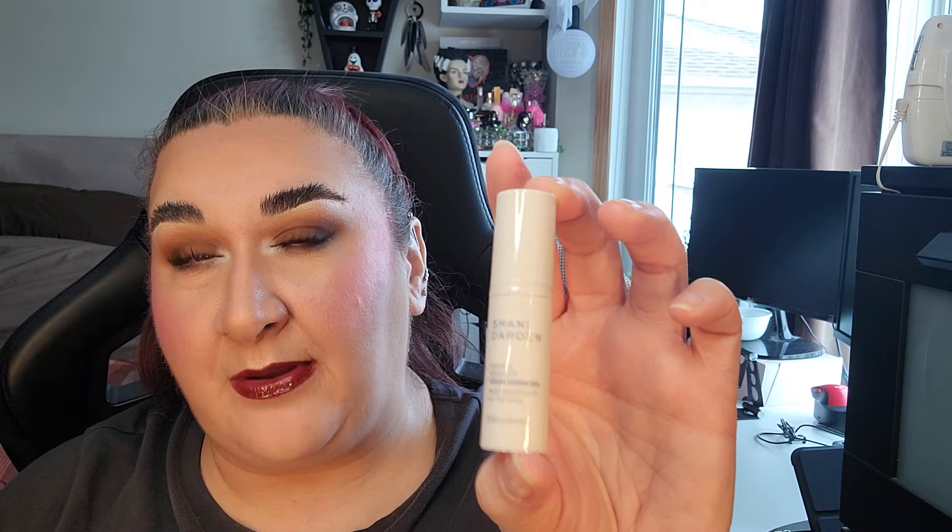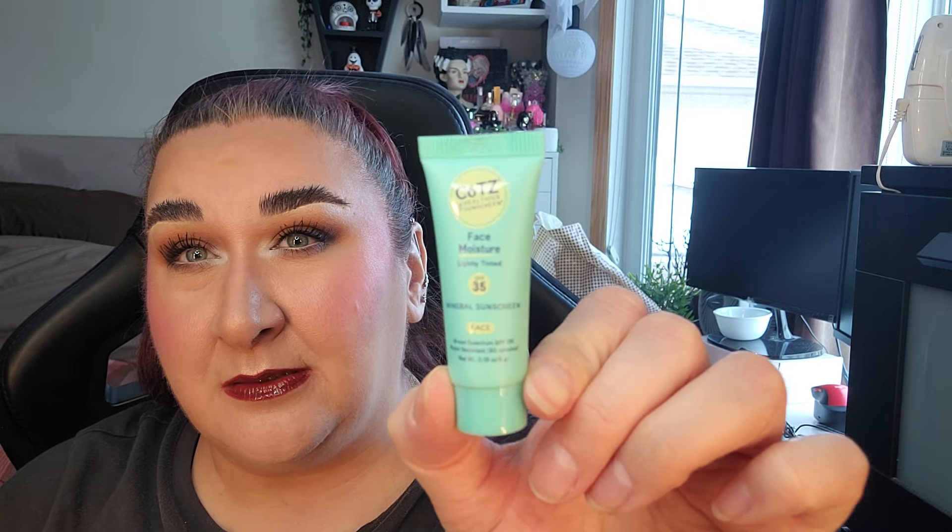Next is the Sunday Riley Juno and Retinol — I'm working on two of these right now. I also have a face moisturizer lightly tinted SPF 35 from Coots. Then an Anastasia Beverly Hills Clear Brow Gel in a teeny tiny mini — it is so incredibly cute. And last but not least, two liquid highlighters from Iconic London — very excited to use those.